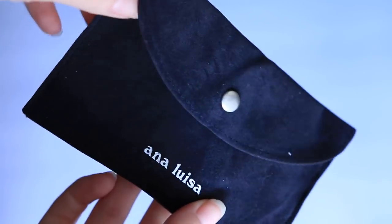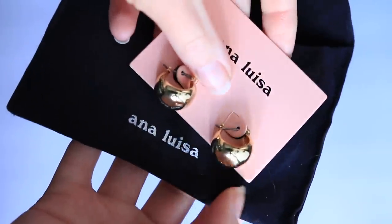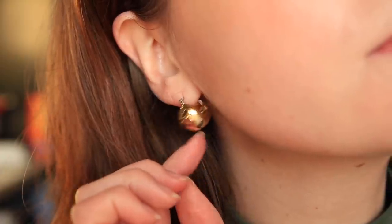These are the Abbey Hoops from Ana Luisa, and this portion of the video is sponsored by Ana Luisa, so thank you so much to Ana Luisa. I really like a classic style, whether it's my sweaters or my earrings — a classic look that is going to last me a long time.